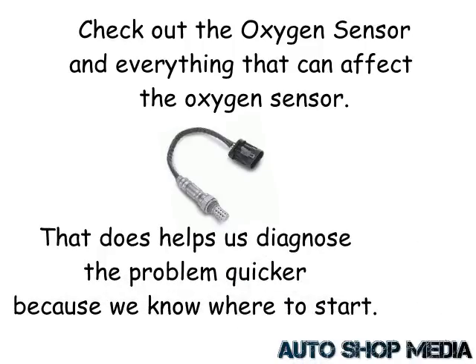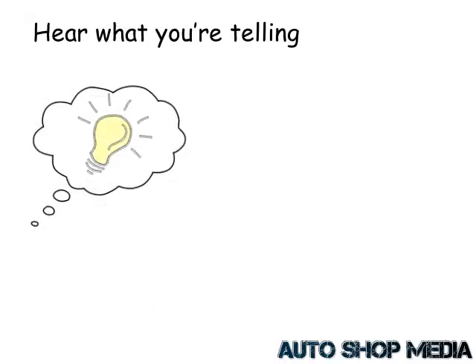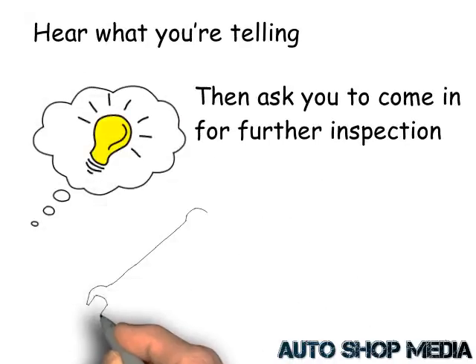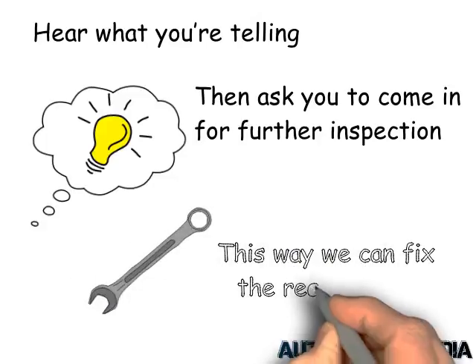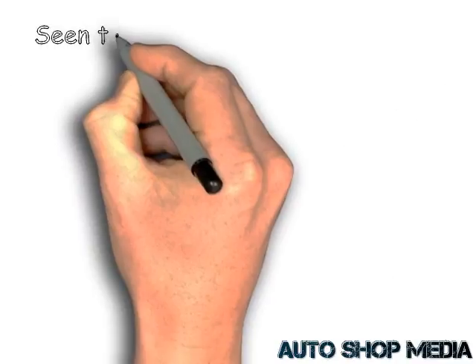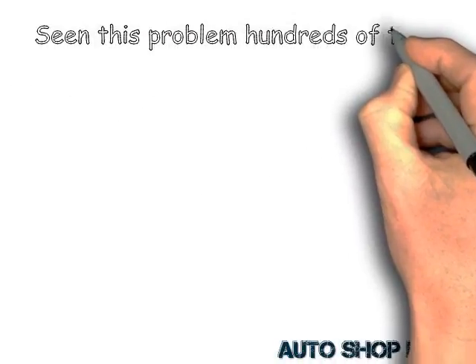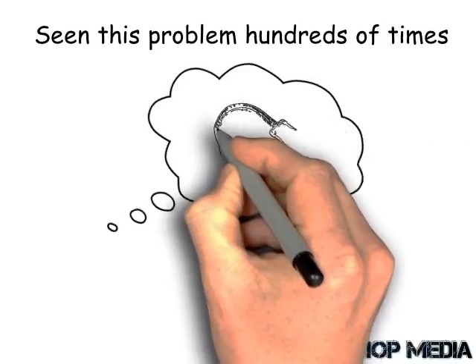Most shops will hear what you're telling them over the phone, will have some idea which they'll share with you, and then ask you to come in for further inspection — this is how they can actually fix the problem, and it's the same with us here. The beauty is an experienced mechanic who has seen this problem hundreds of times can get an idea of what's going on through a phone call. But that is not actual diagnosis — only an idea of what the problem is. The more experienced the mechanic, the more accurate the answer.